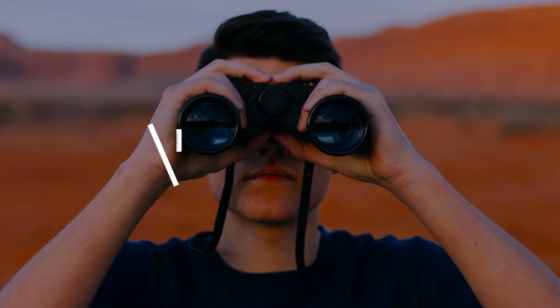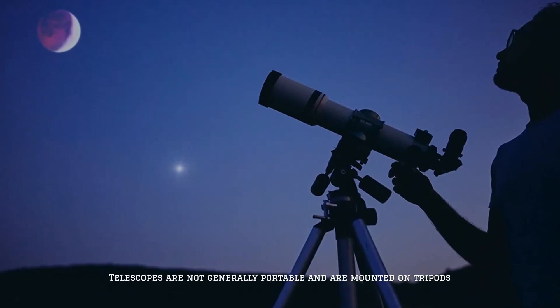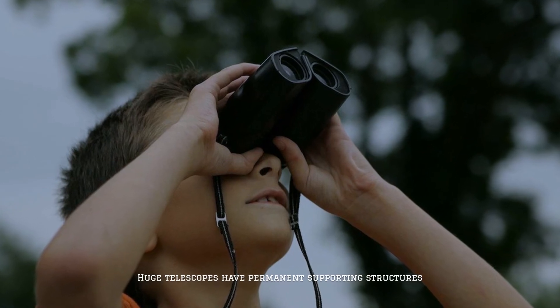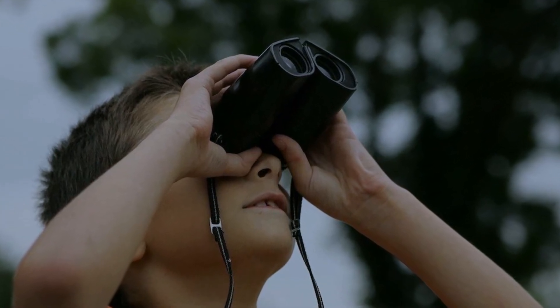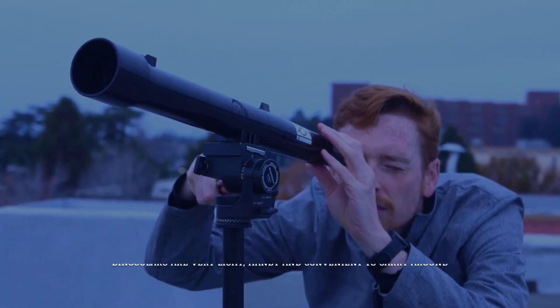Number four: portability. Telescopes are not generally portable and are mounted on tripods. Huge telescopes have permanent supporting structures. Binoculars are very light, handy, and convenient to carry around.